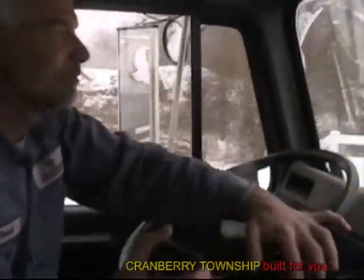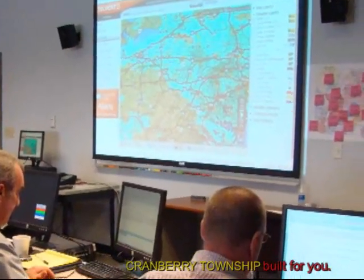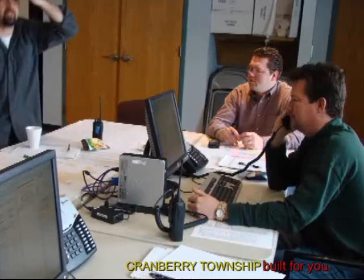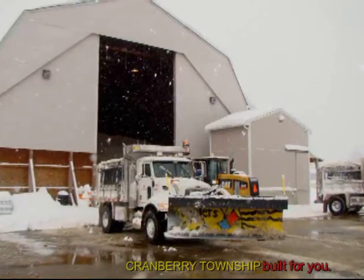Every year we have a pre-winter maintenance training session where we bring employees up into the training rooms. We're constantly in a training mode. Every piece of equipment, almost every employee, every management personnel, is somehow related to snow removal. When it's needed, everybody is somehow able to be plugged into some role to help with snow removal.